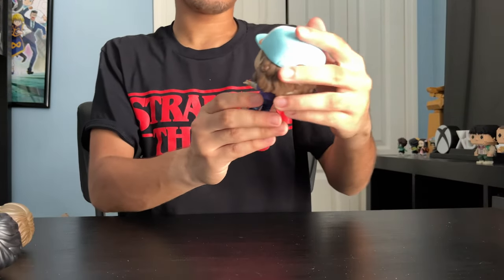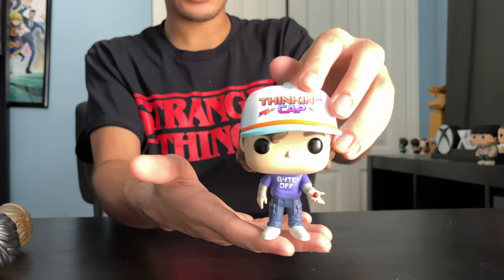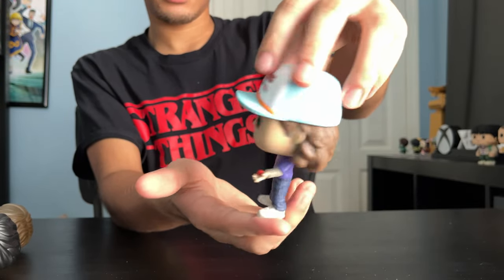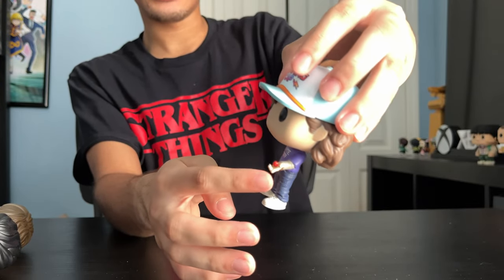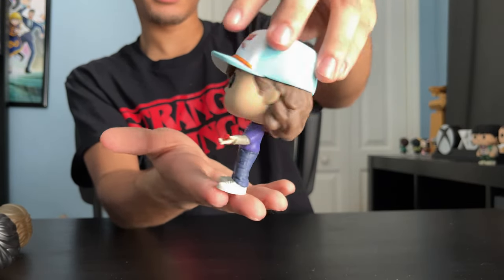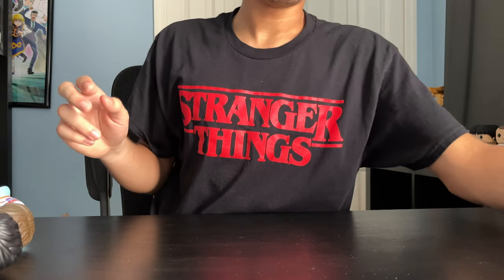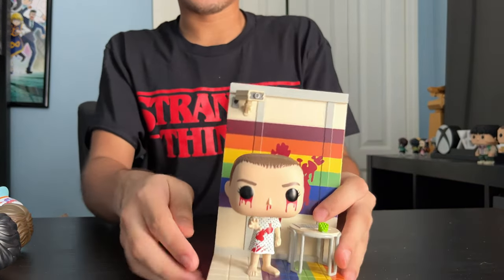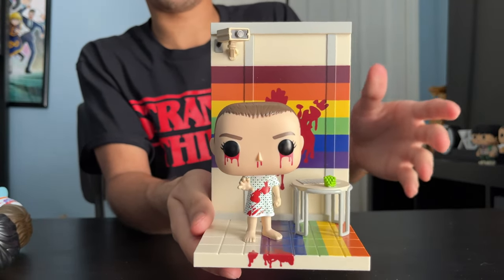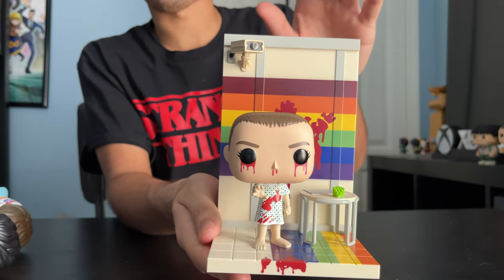And next up, we got Dustin — this is the GameStop exclusive. He's holding a dice, the dice to the board game they play. Pretty cool. And lastly, we got Eleven in the Rainbow Room. This is where she goes to a facility — this is where they do experiments on her. That's how she got her powers — the Hawkins Laboratory.